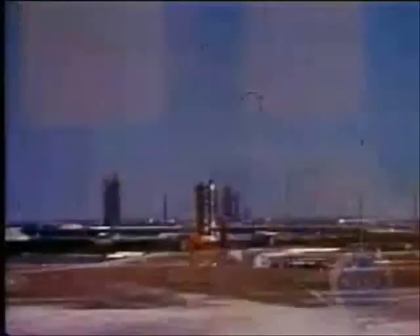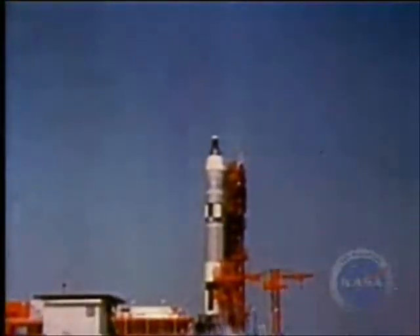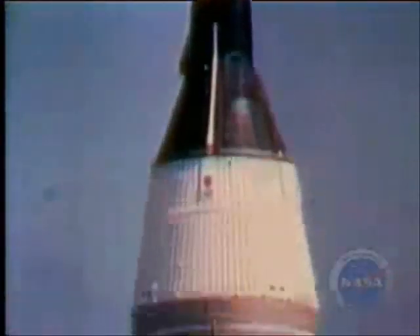Six minutes before launch, the spacecraft test conductor signed off to the spacecraft with these final words: "Okay Jim, have a good flight." Five, four, three, two, one, zero. Ignition. Liftoff. At 10:16 Eastern Standard Time, Gemini 4 was on its way.